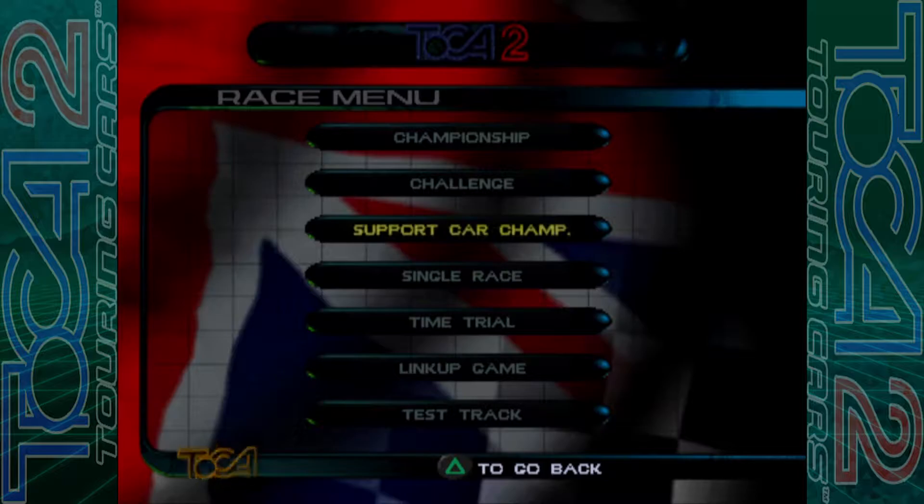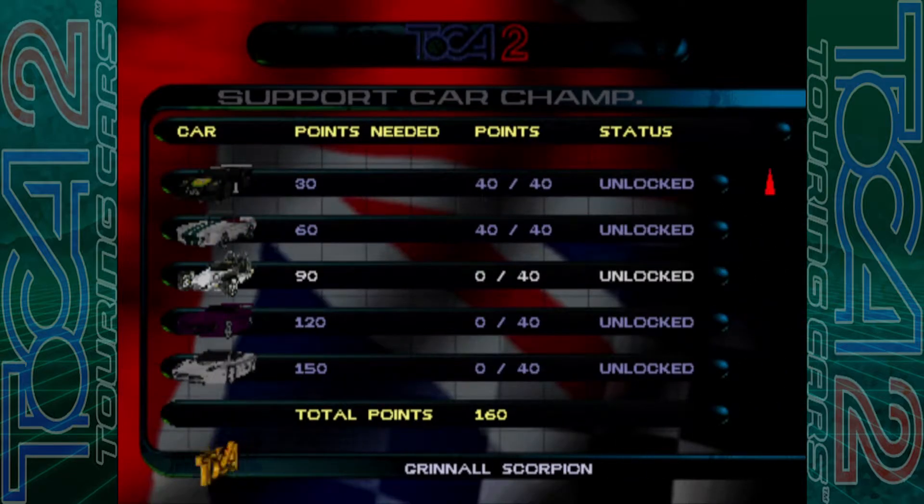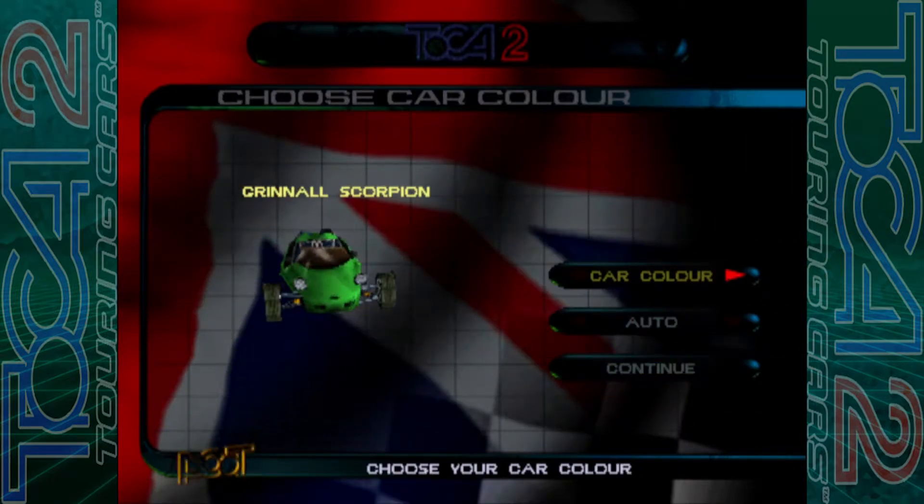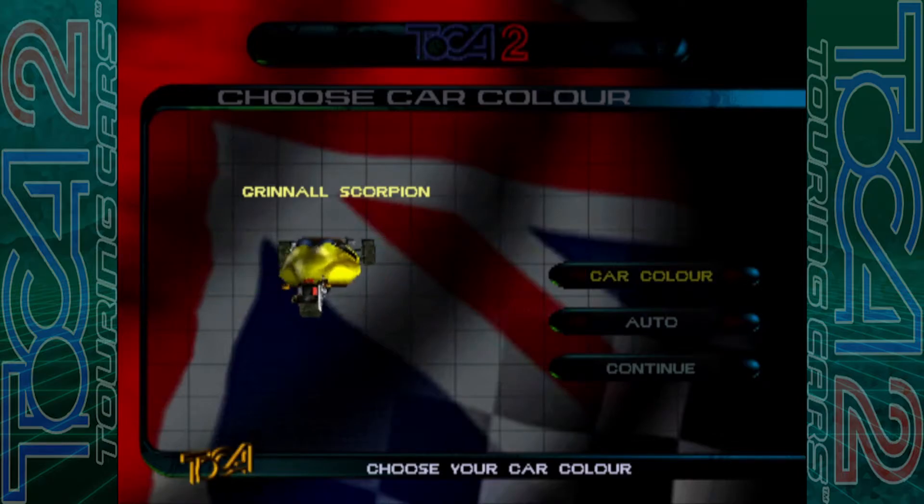Right then, hello and welcome back to Talker to Touring Cars. It's another off week for the British Touring Car Championship, so we're going to head back to the support car championship category. The next car is the Grinnall Scorpion — managed to get the full points on the AC Super Blower, so yeah, next up then, the Grinnall, which is a very unique machine. Let's have a look at the car colors on choice.